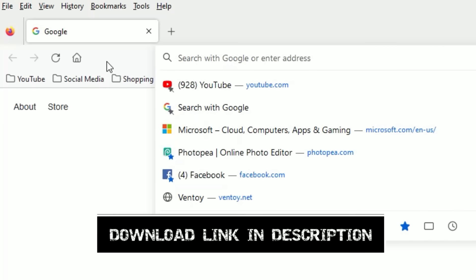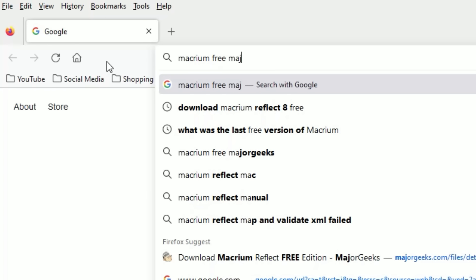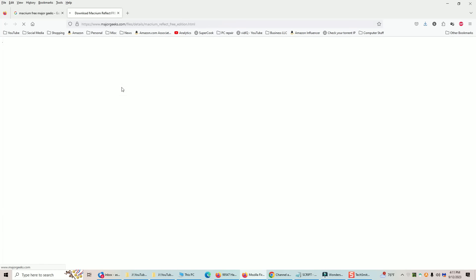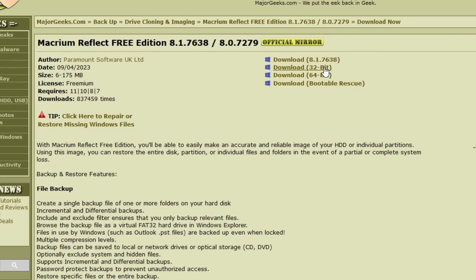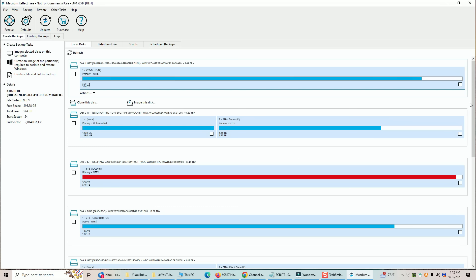Now we need to open the cloning software and begin the process. If you want to follow along, open Google and type 'Macrium Free' followed by 'Major Geeks' and hit Enter. The first link that comes up is the Major Geeks website, which is a trusted site amongst tech professionals. You'll see the option to download the free version — 32-bit or 64-bit. Most modern machines are 64-bit. Once the program downloads, open it and install it. Now the most important thing is to always know what your source drive is and what your target drive is.